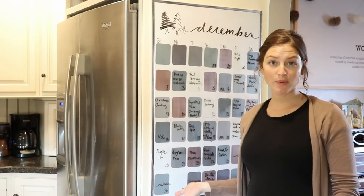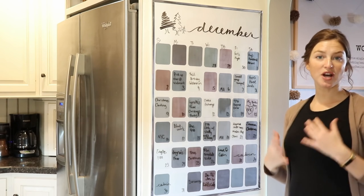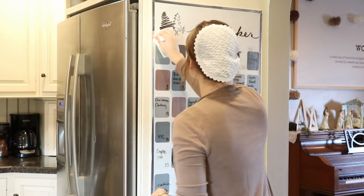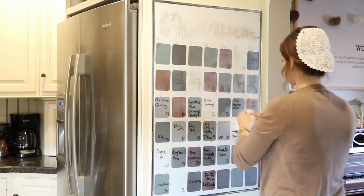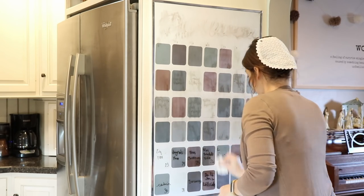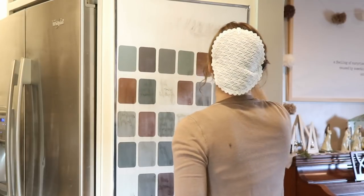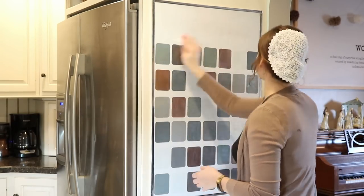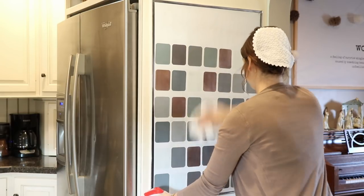I just use a dry erase Expo marker to write everything on. I'm going to clean this off now — this is for the month of December — and show you step by step how I plan my life. To clean the poster frame, which is really just a plastic cover, I first go over it with a paper towel to get off most of the dry erase marker. Then I take a damp magic eraser to remove any lines that are still there. The ones that have been there since the beginning of the month are a little soaked in and need some elbow grease, but they come right off.